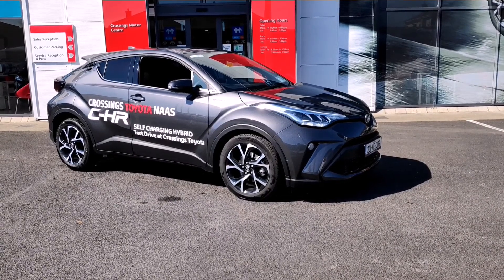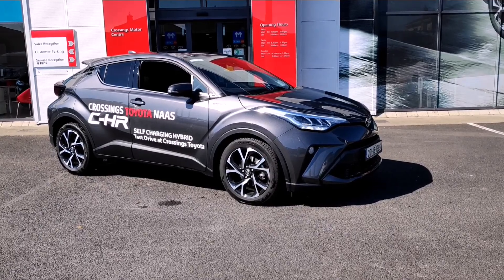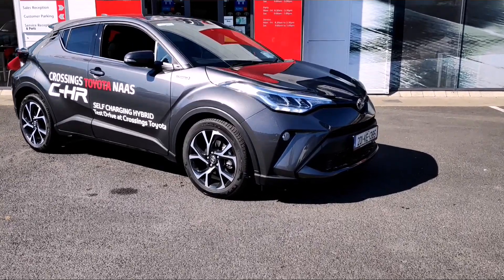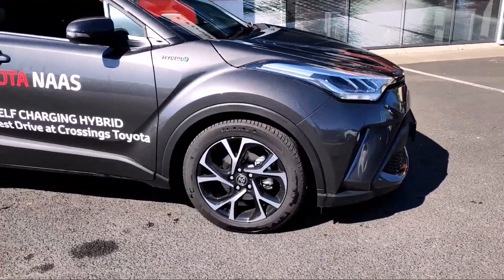Hi, Sinead here from Crossings. We've got our 201 Demo CH-R Hybrid Sport. This is the new 2020 design. As you can see, it's got front fog lights and machine-faced alloy wheels.